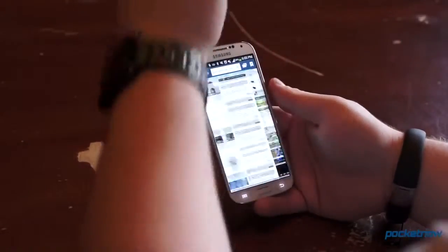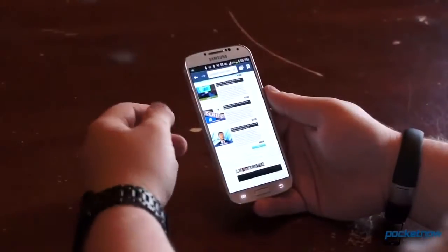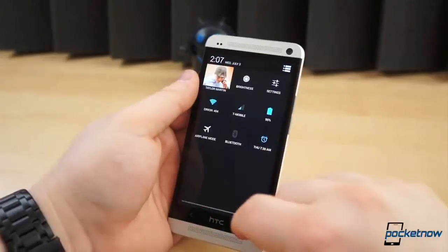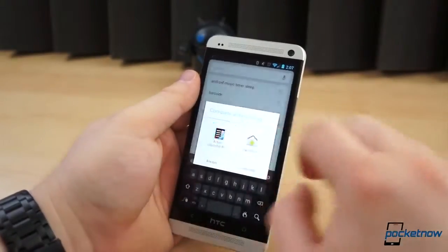For example, with the Galaxy S4 Google Play Edition, you don't get all the gestures, smart features, or even multi-window. And with the HTC One, you lose Zoe, the animated gallery app with highlights, and infrared. But there are plenty of good reasons to make the switch and flash the Google Play Edition software to your HTC One.